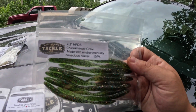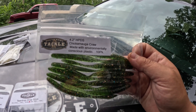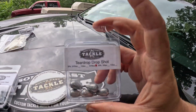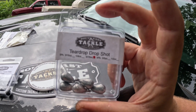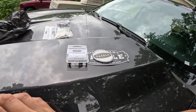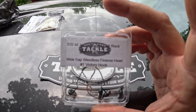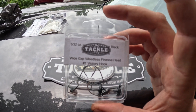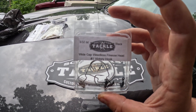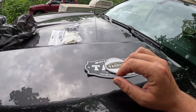First of all, you've got the HPDS hand poured drop shot worms in the Chickamauga Craw color. Then some 5/16 ounce teardrop drop shot weights — I've talked before about how much I love his drop shot weights. And then you've got the 3/32 ounce EWG weedless ned heads; these are about the only ned heads I use anymore. They're phenomenal — that hook is super razor sharp.